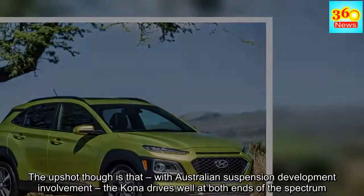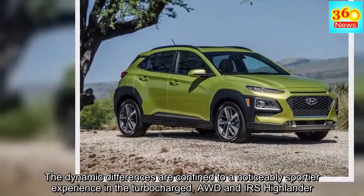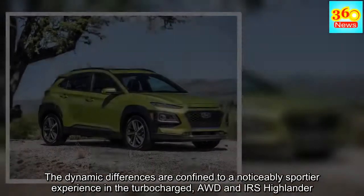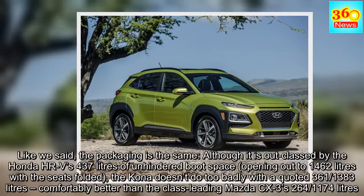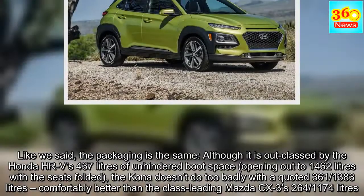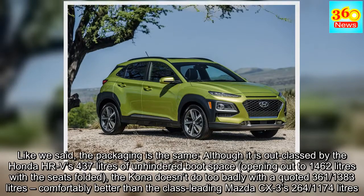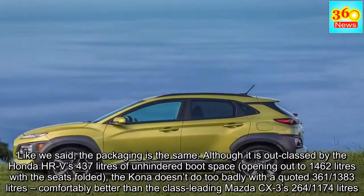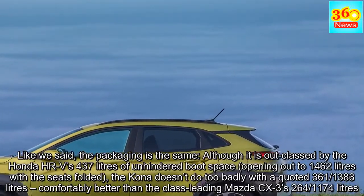The dynamic differences are confined to a noticeably sportier experience in the turbocharged, AWD and IRS Highlander. The packaging is the same across both. Although the Kona is outclassed by the Honda HR-V's 437 litres of unhindered boot space opening out to 1,462 litres with the seats folded, the Kona doesn't do too badly with a quoted 361 litres and 1,383 litres with seats folded.